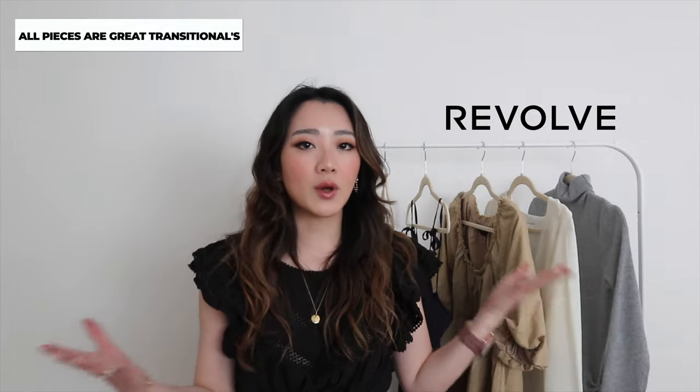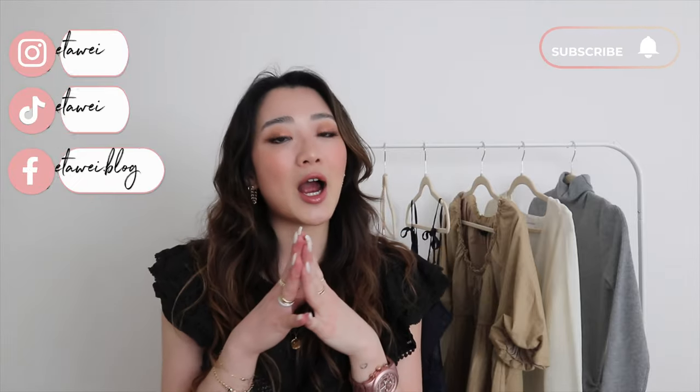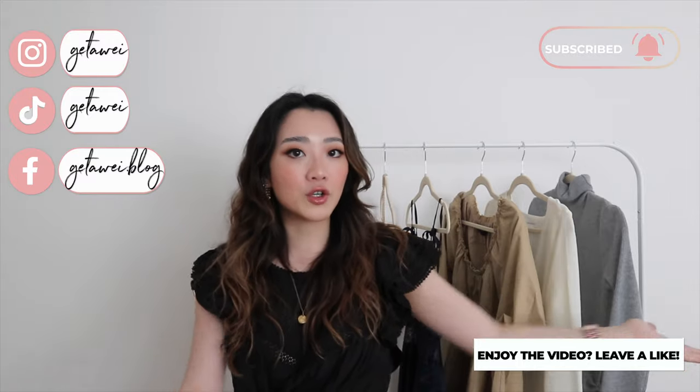These pieces are good for the weather now and also for later when it gets warmer. Depending on where you are it might still be kind of cold, but hopefully some of these pieces will resonate with you. All the links will be down below. Please like, subscribe, and leave a comment if you enjoyed it.